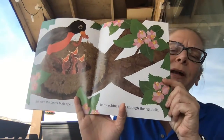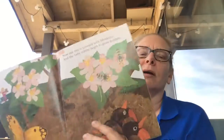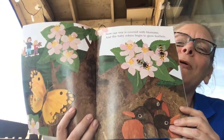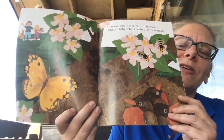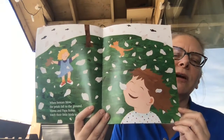Just when the flower buds open, baby robins peek through their eggshells. Now our tree is covered with blossoms and the baby robins begin to grow feathers. Look at them in the corner. When breezes blow, the petals fall to the ground.